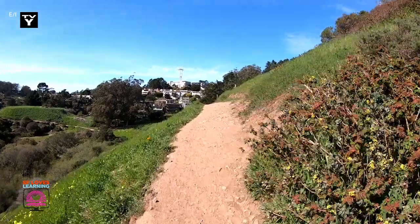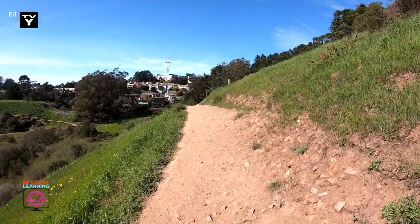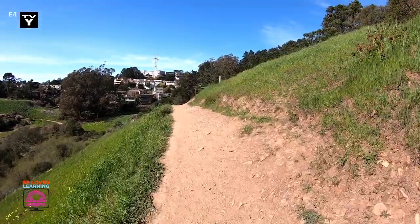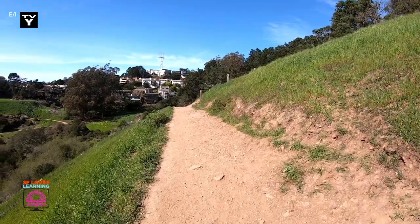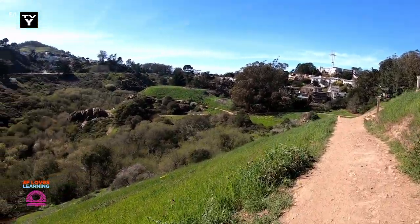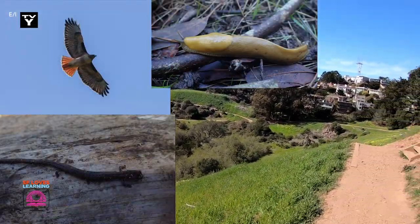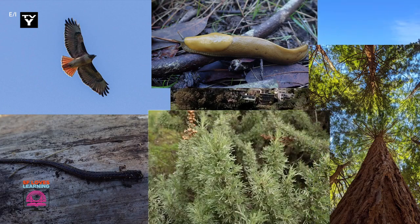Glen Canyon Park isn't your average park. It's a huge valley which has steep slopes creating fun hiking trails. This park is also home to many animal and plant species that we have featured on previous Neighborhood Nature episodes, including red-tailed hawks, banana slugs, slender salamanders, redwood trees, and California sagebrush.